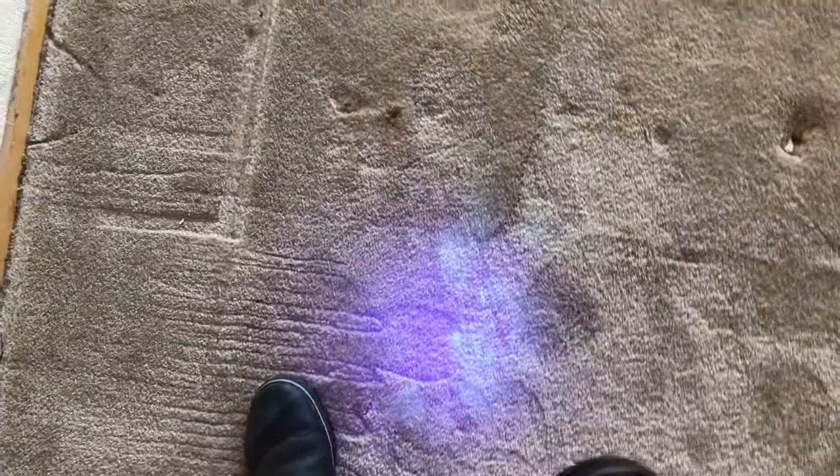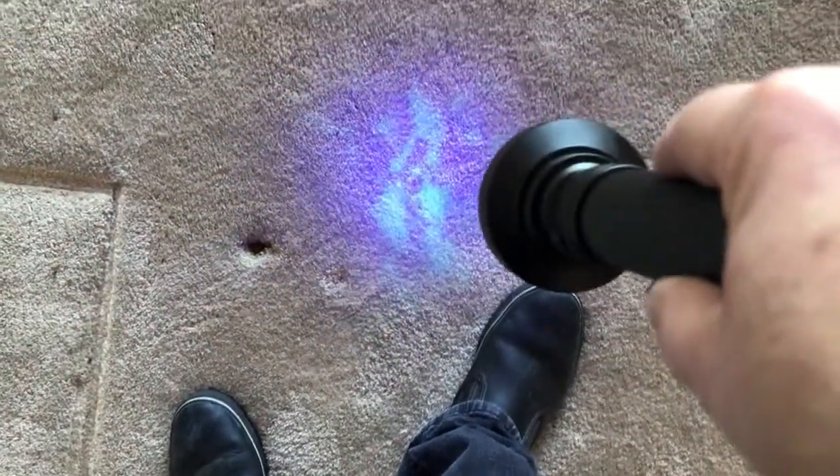I already told the homeowner — hopefully it's just this room; if it is, I'll really give it a workout. But no, you can see it all over this carpet — it is everywhere. And they like to hit these corners too.